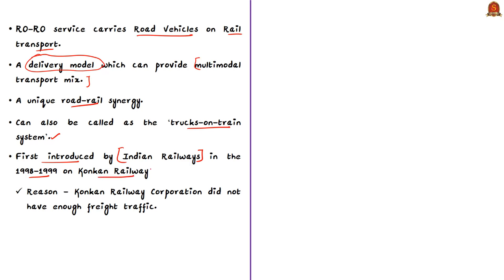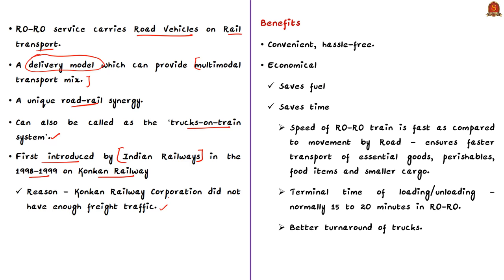Now let's see the benefits of the RoRo system. First, it is a convenient, hassle-free system for truck movement. Second, it is economical as it saves fuel and time — the speed of a RoRo train is faster than road travel, ensuring faster transport of essential goods, perishables, food items, and smaller cargo. The terminal time for loading or unloading is normally just 15 to 20 minutes, which reduces turnaround time for trucks.